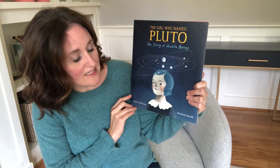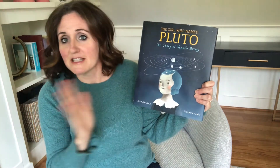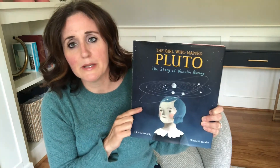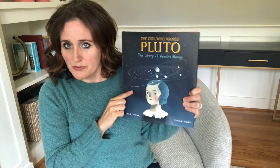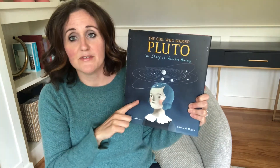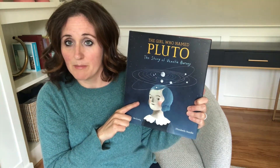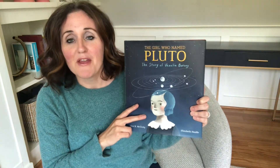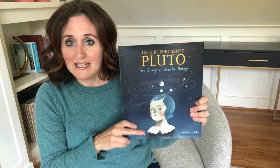It's illustrated by Elizabeth Haidley. Just like we've done before, I want you to be thinking about one question while we're reading the book: What two things did Venetia put together in order to come up with her name for Pluto? We'll have some more fun activities at the end too. But for now, let's start reading The Girl Who Named Pluto.